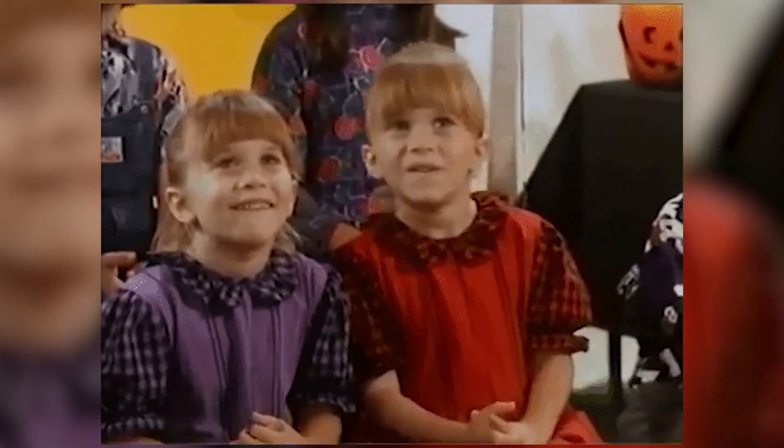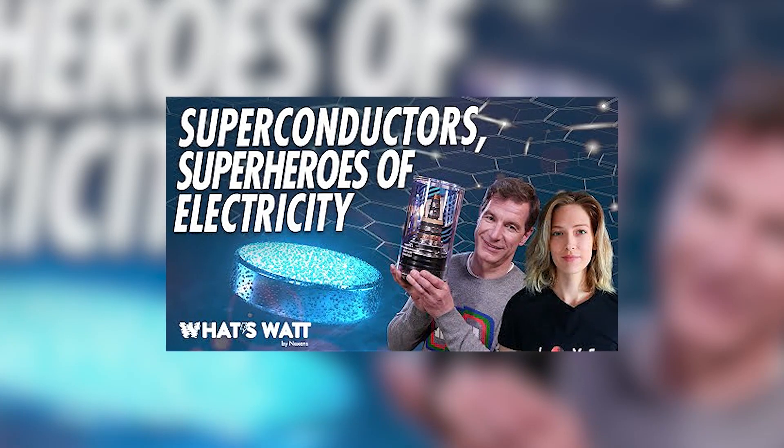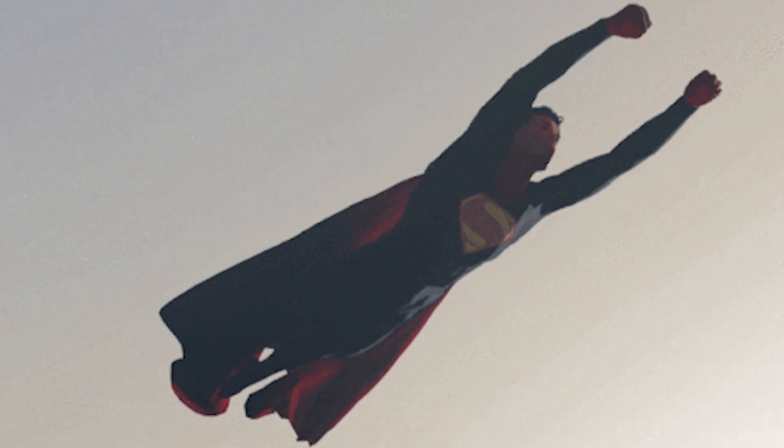Today we are going to show you some super uses of the almighty superconductor. And if you want a little background on these, check out our episode from season one. Now let's expand on what we have learned. Push the limit of science. Adapt to an ever-changing world.